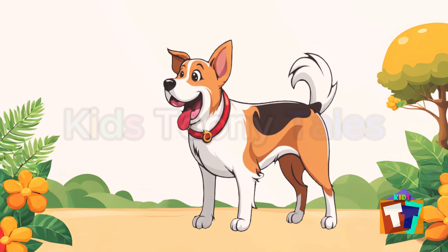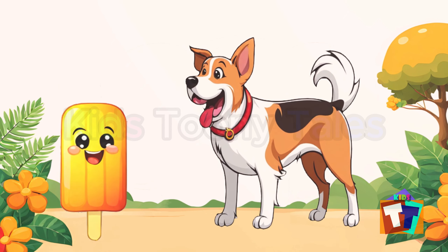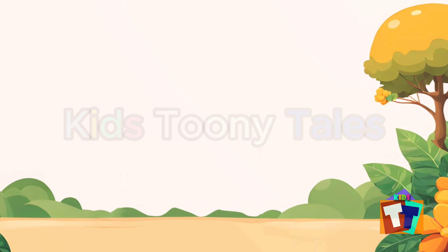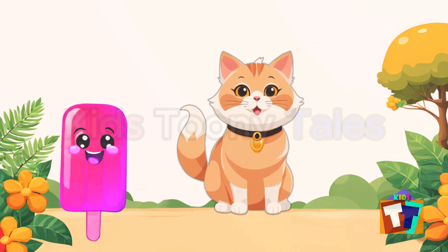Let's bring another popsicle. Blue popsicle — let's give it to the animal. Blue giraffe! Let's bring another popsicle. Yellow popsicle — let's give it to the animal. Yellow dog!